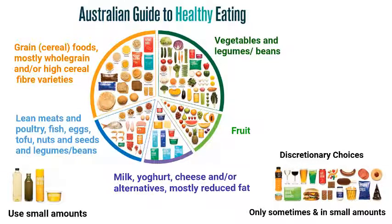Unsaturated oils and spreads appear in the bottom left-hand corner of the Australian Guide to Healthy Eating. Small amounts of unsaturated fats, or extra quantities of nuts and seeds, may have health benefits and should be included in small amounts.